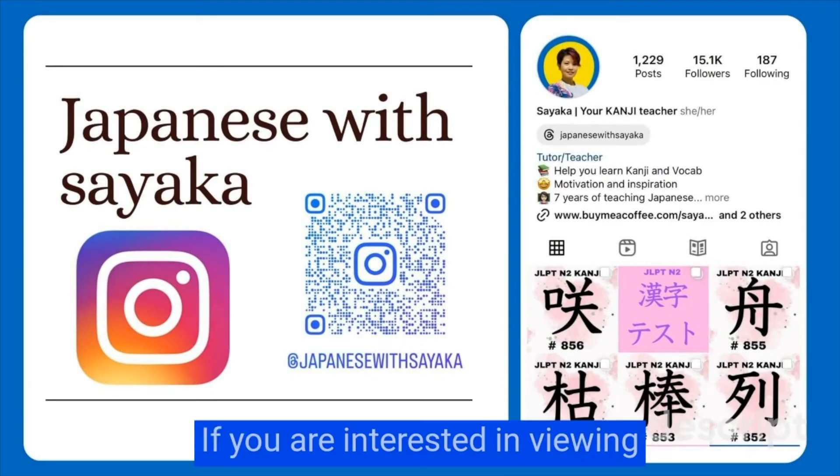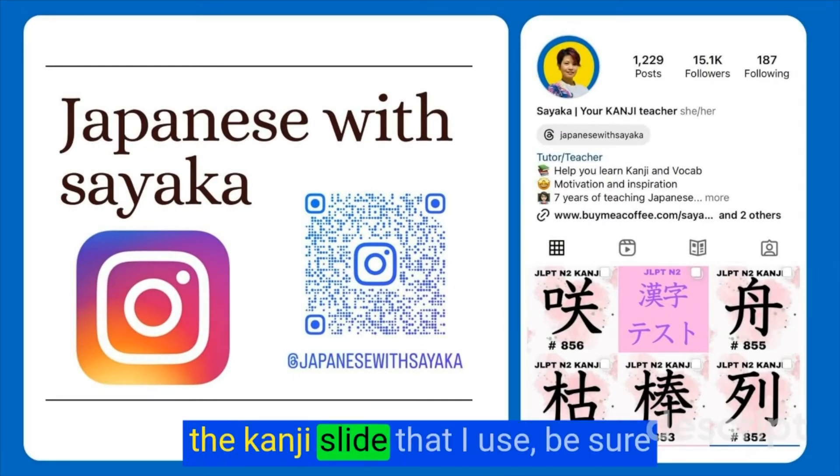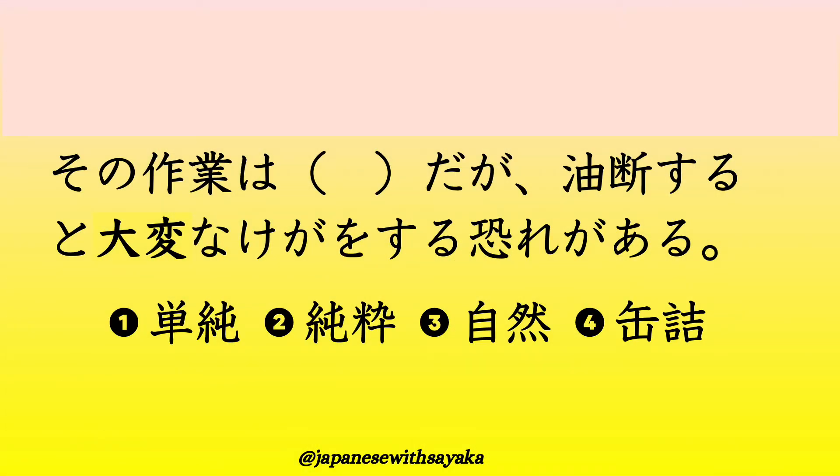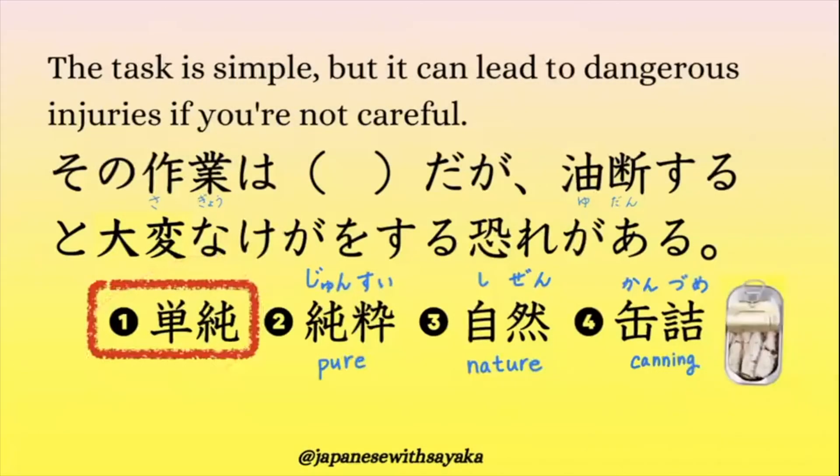This is one of my large kanji video collection. I regularly post kanji tutorial lessons like this one three times a week. If you are interested in viewing the kanji slide that I use, be sure to check out my Instagram page. The final step is a quiz. はい、答えは1番ですね。この括弧に当てはまる言葉は1がいいですね。その作業は単純だが油断すると大変なけがをする恐れがある。純粋はpureでした。3番は自然 nature。4番は缶詰。